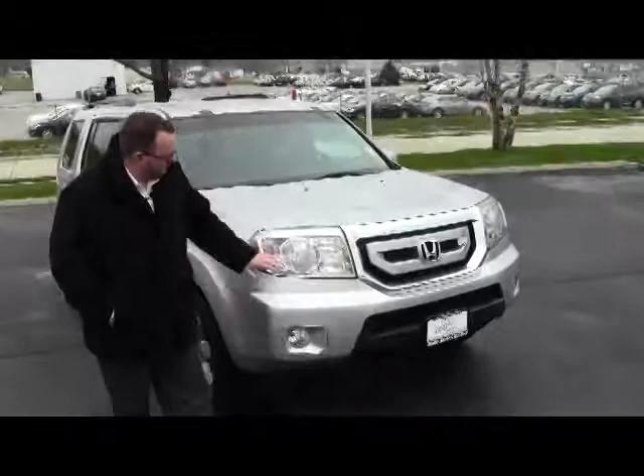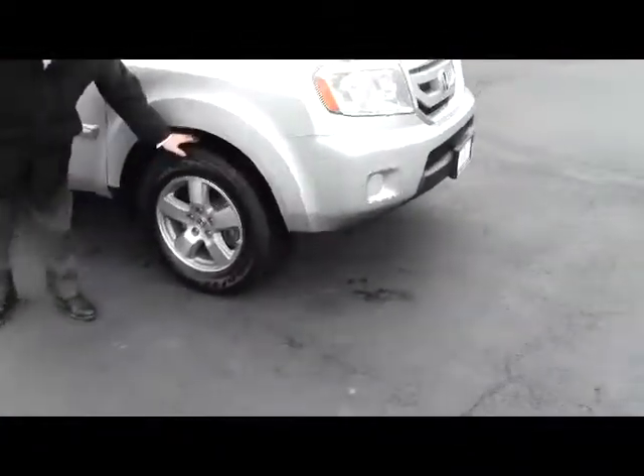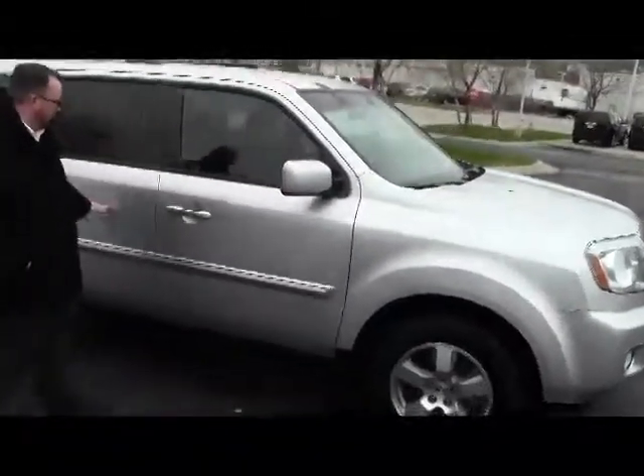Fog lights, chrome accented grille, Lexan covered wraparound headlights, 17-inch alloy wheels, plenty of tread on the tires, breakaway mirrors, reinforced steel door beams, and solar-ray tinted glass. Roof rails.